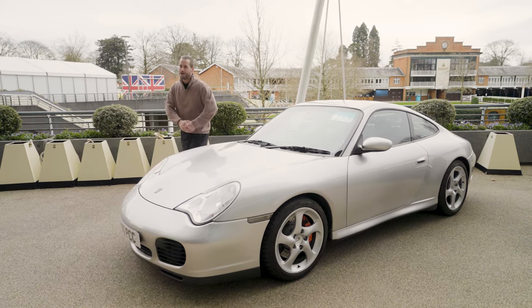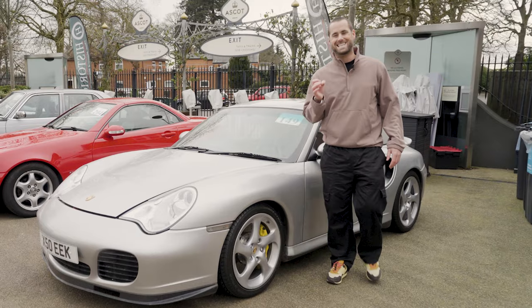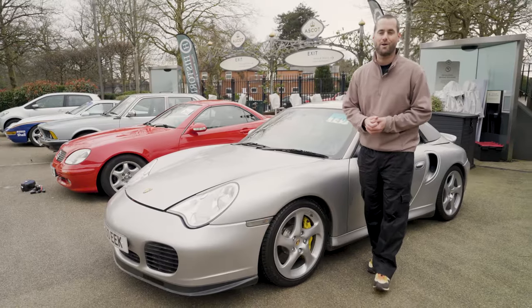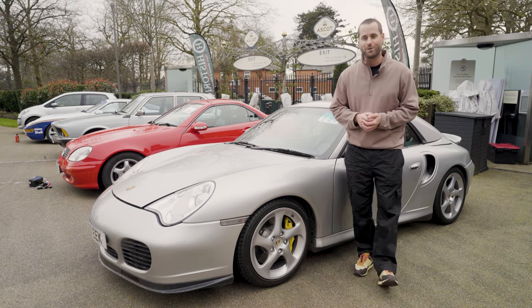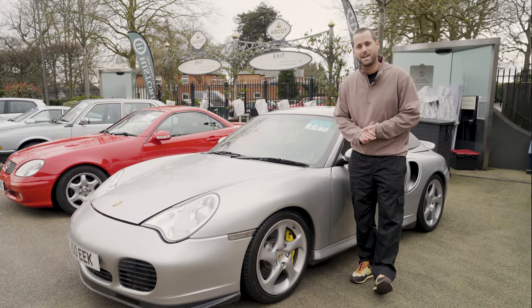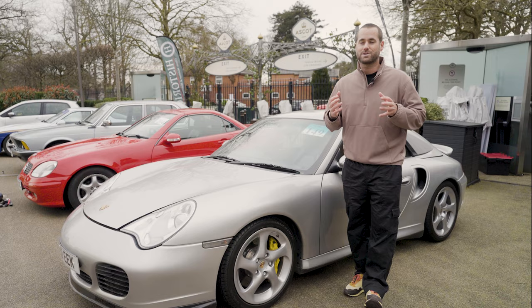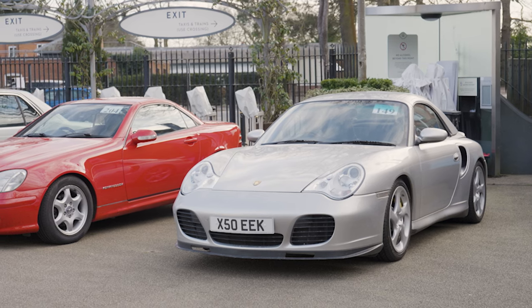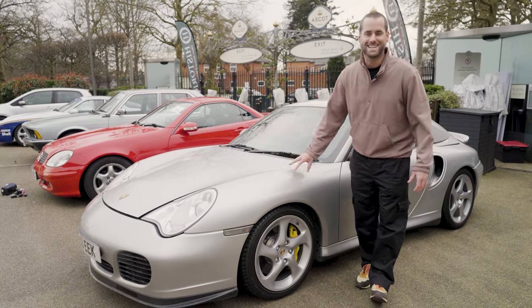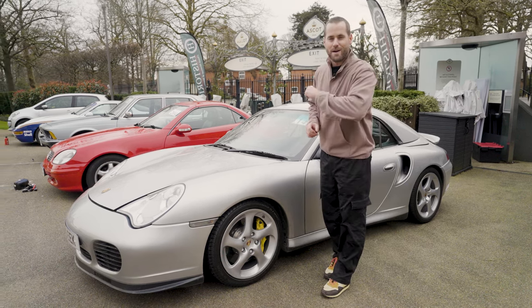That new engine also has the IMS bearing update. Lot number 149 is a car that's slightly older but with a little bit more power — it's the 996 generation 911 Turbo Convertible X50. It was the first water-cooled 911, and the engine was derived from the same block as the 1998 Le Mans winning GT1 car. The X50 pack bumps the power up by another 30-odd brake horsepower. Estimate is around £35,000, manual gearbox, and very low mileage with only 55,000 miles.